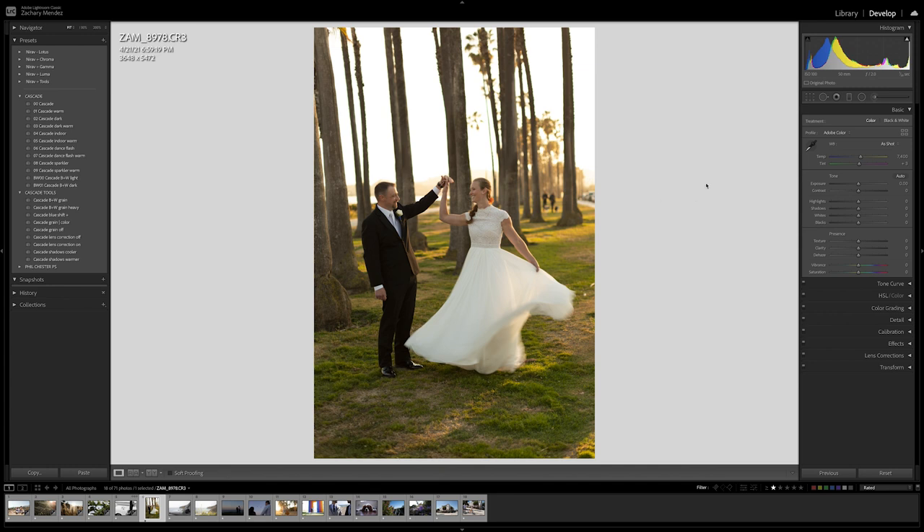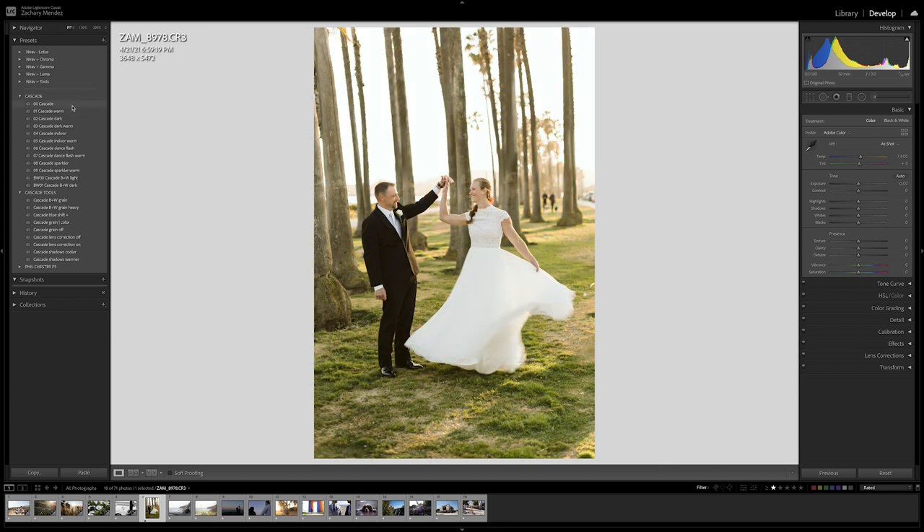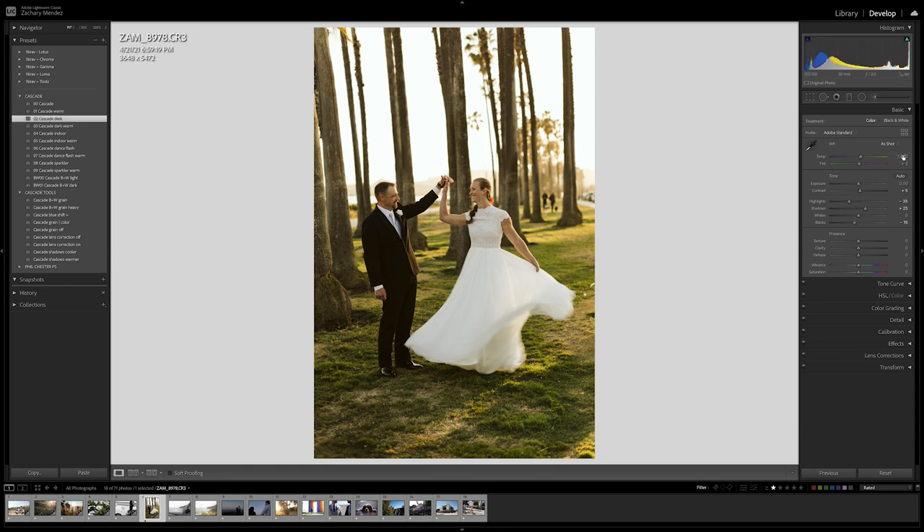Here's another image from that wedding, shot on the Canon R6 with a 50mm f/1.2 L. I was shooting with an ND filter — ISO 100, f/2, 1/20th of a second shutter speed — to get a bit of motion blur as she was twirling her dress. I'm going to apply Cascade Dark, bring the temperature down to 6500, bring the highlights down, bring the shadows up, bring the whites down, and bring the overall exposure up a little. Here's a before and here's an after — I think that looks pretty great.